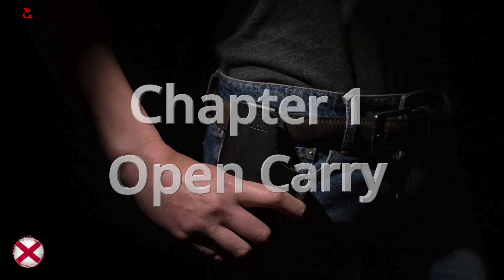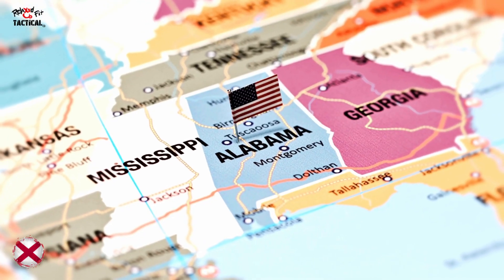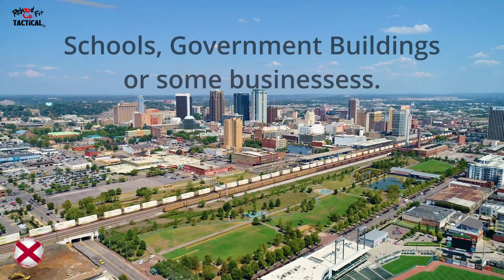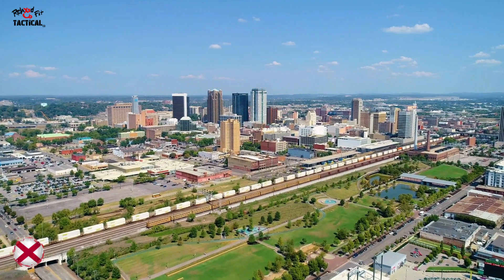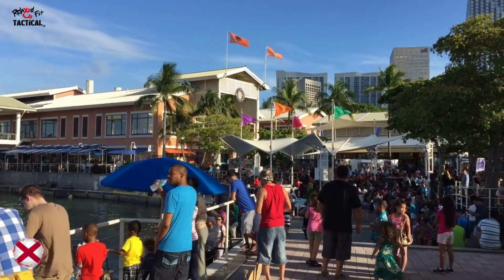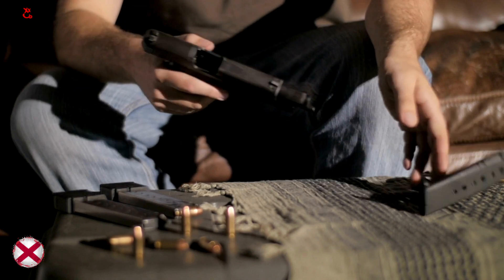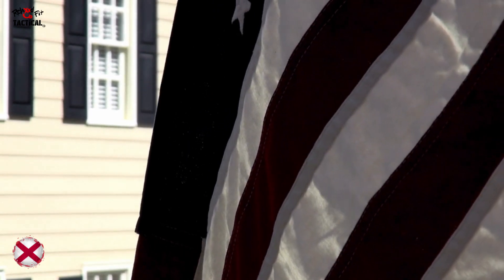Chapter one: open carry in Alabama. If you're over 18 and legally allowed to own a gun, you can openly carry it without a permit. However, places like schools, government buildings, and businesses with no-gun signs do not allow firearms. Always be aware of these rules, and remember that certain private businesses can enforce their own no-gun policies. Alabama does not require gun owners to register their firearms, offering more privacy and freedom for lawful gun owners.